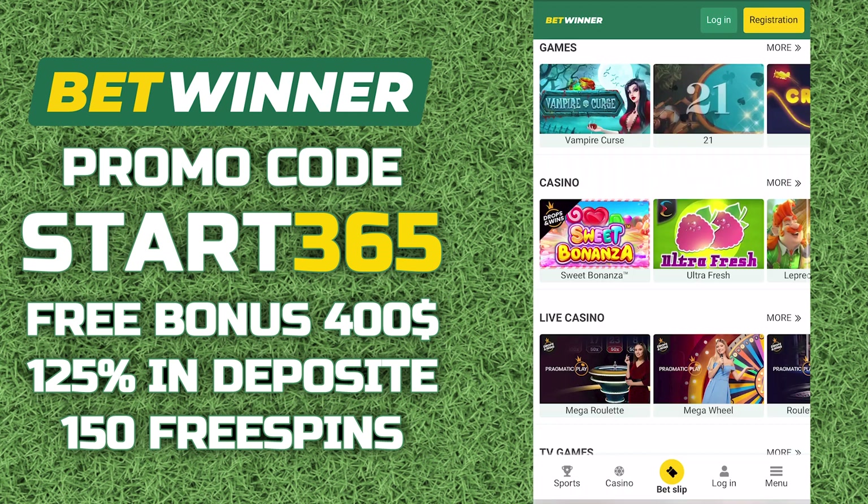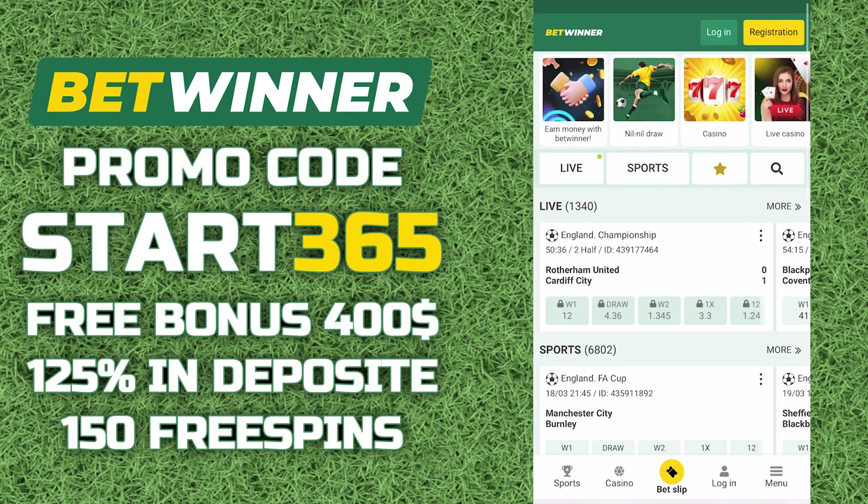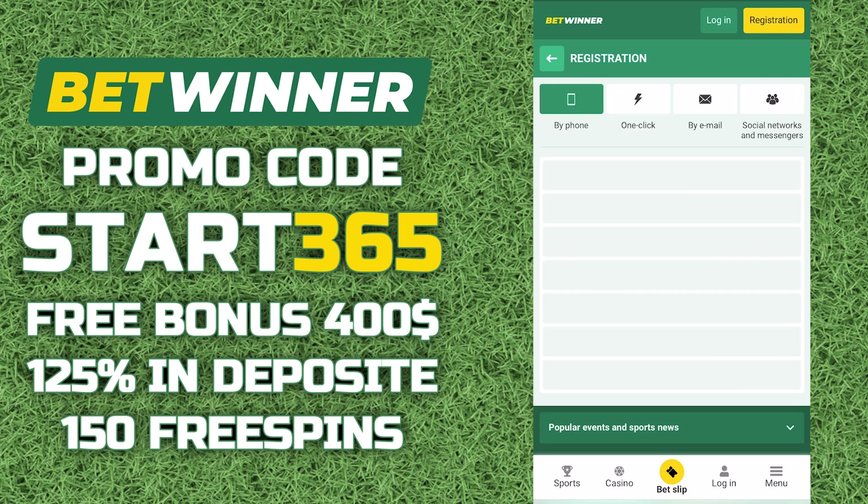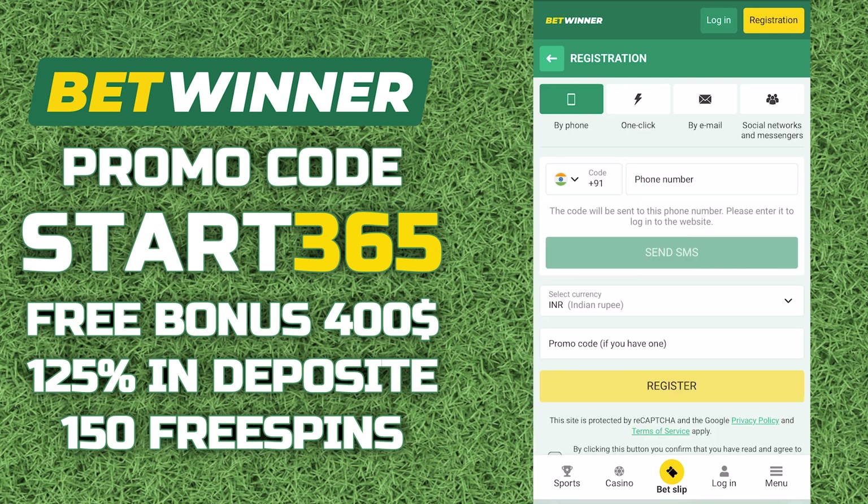To receive a bonus, you need to register. To do this, go to the site. If you don't know where to find the official Bitwinner website, the working link is in the pinned comment. Click the register button. I advise you to register by phone number so that there are no problems when withdrawing funds.